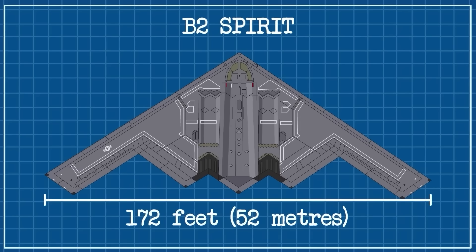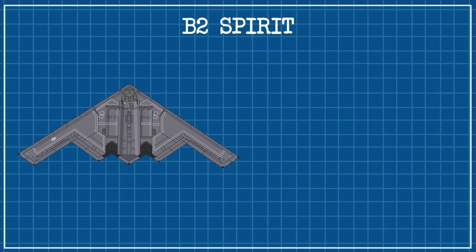The B-2's wingspan stretches 172 feet, or 52 meters — wider than a Boeing 747.